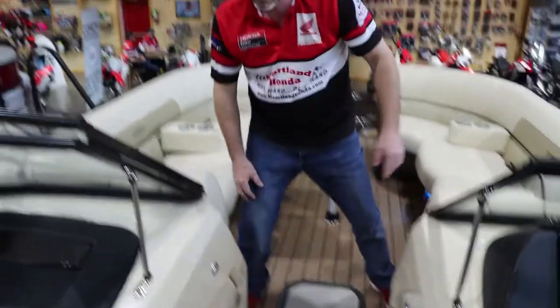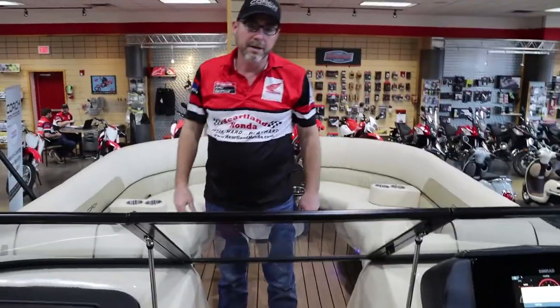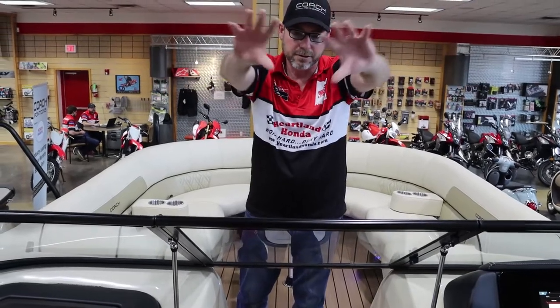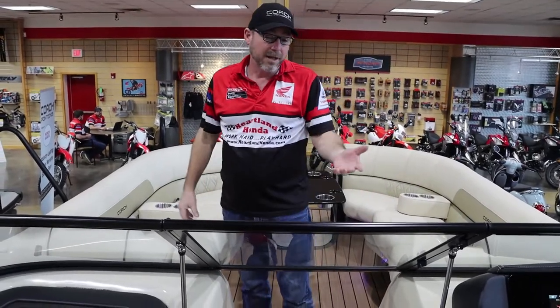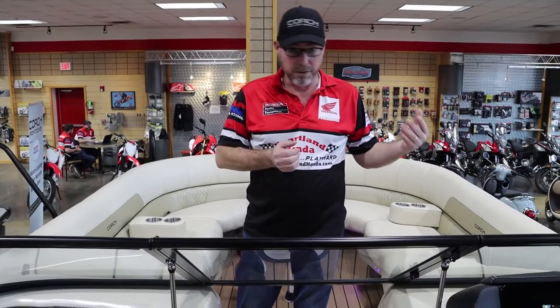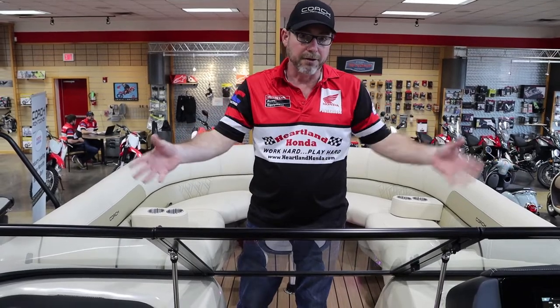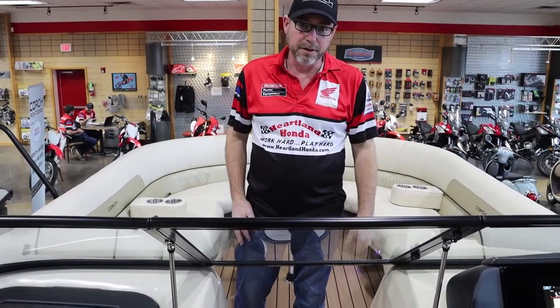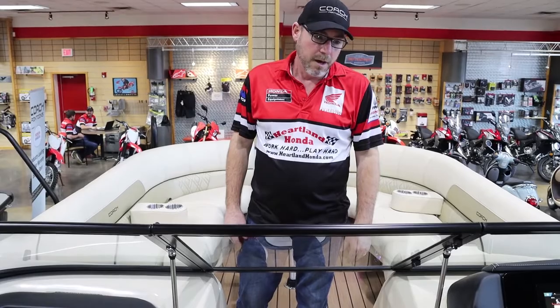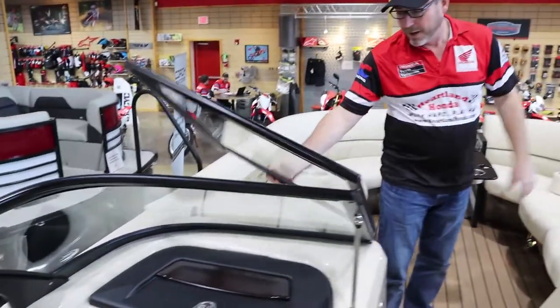The dual console obviously has a walk-through windshield, so you are fully protected from the wind and the elements — both the driver and the passenger. One of the nicest things about this is it extends your boating season. In the fall when you want to get on the lake and see the colors changing, you have your windshield and it keeps the cold wind off of you. It's very functional.